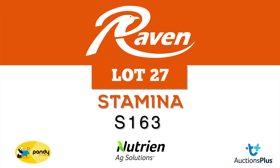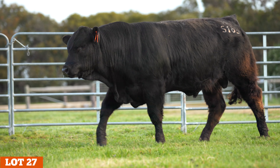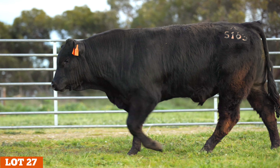Lot 27 Raven Stamina S163, homozygous black and homozygous polled. This super gentle early maturing bull has a big EMA which relates to a big carcass weight and an added yield. Nine traits sit in the top 10% of the breed.